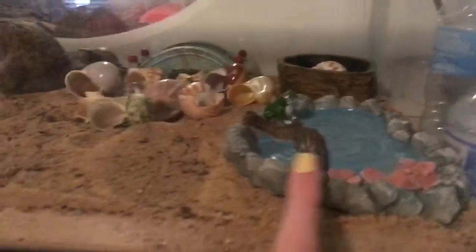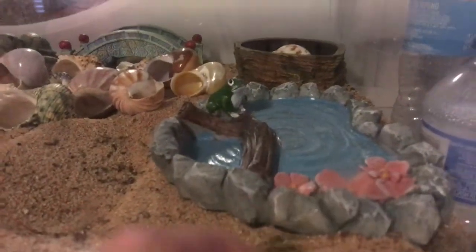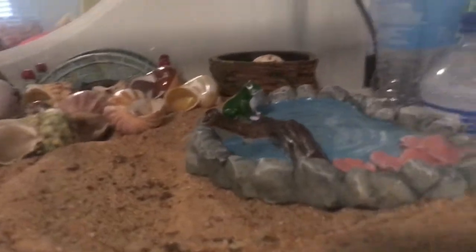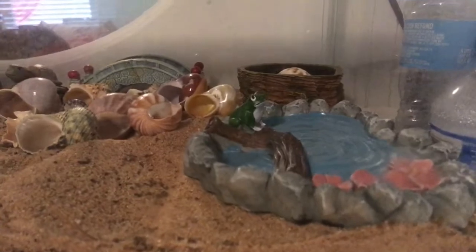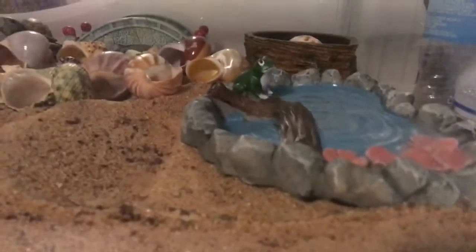So as you can see, it does look pretty different from last time, so I'll just start over here in this corner. What I just got here is just this little stone pond, I guess. It has a little frog thing, a little log, these little flowers, and then just like water — well, paint, not an actual pond or anything. But I thought it was really cute. I got it in the fairy garden section at a store near me.